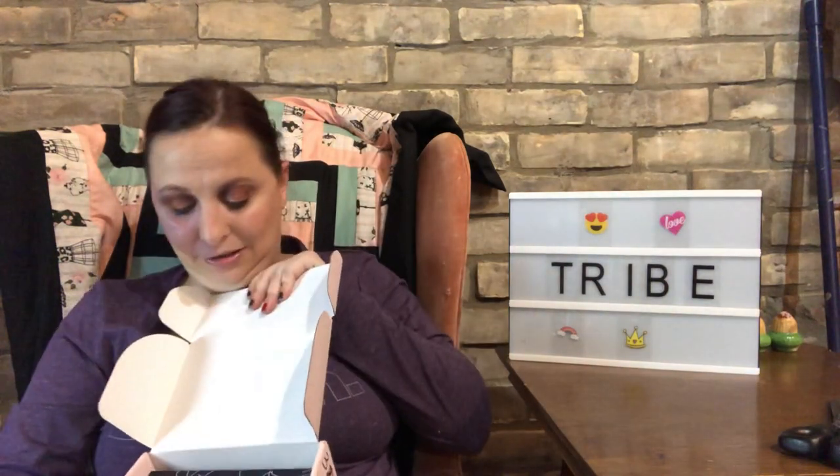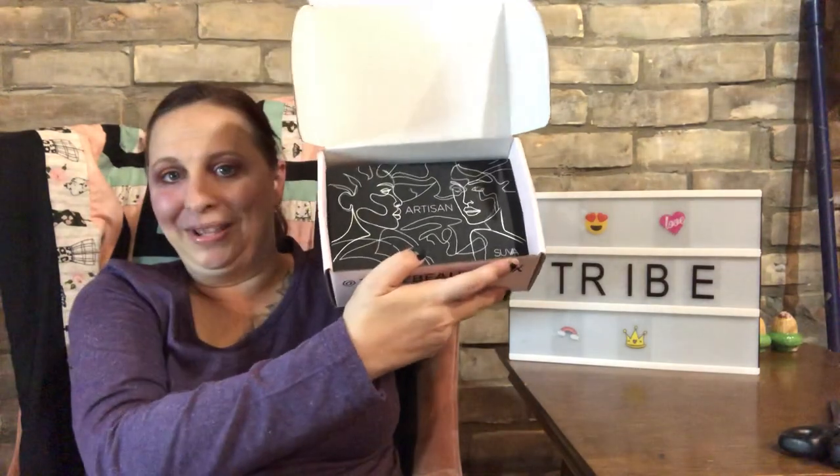Anyway, let's get into Tribe! Like I said, Tribe is a bi-monthly box — $34.99 American. So let's see here — oh, there's the palette!